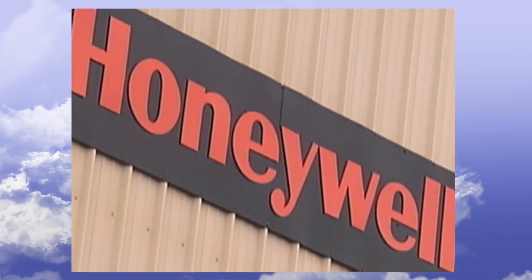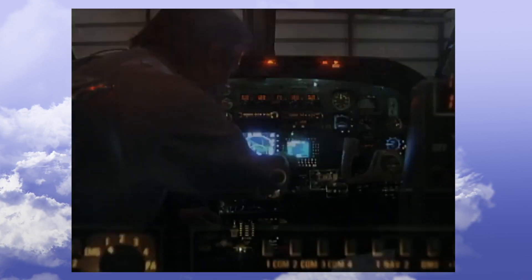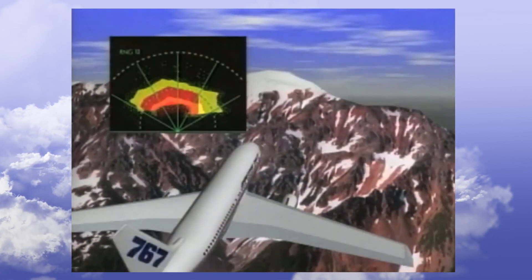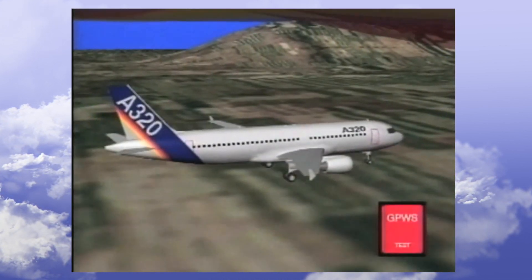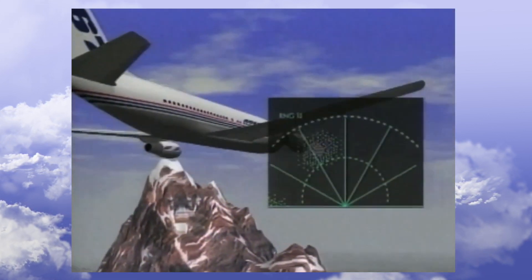Howard Glover is the senior flight safety engineer at Honeywell Aerospace's Seattle division. He says they've developed technology that can stop a terrorist from taking over a plane and crashing it into a building or mountain. The system will know that the airplane is being steered towards somewhere that it shouldn't be going and will automatically